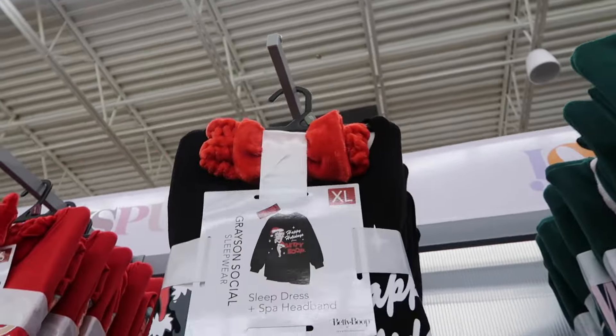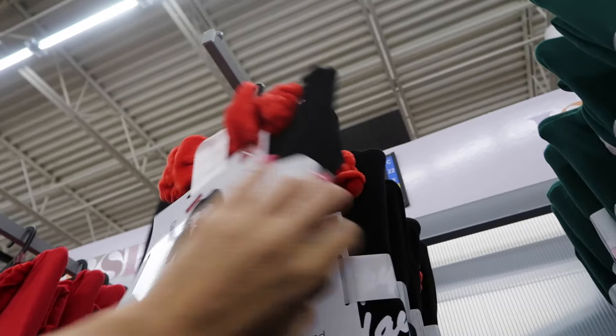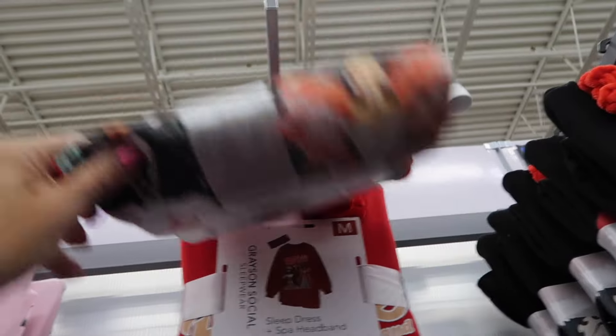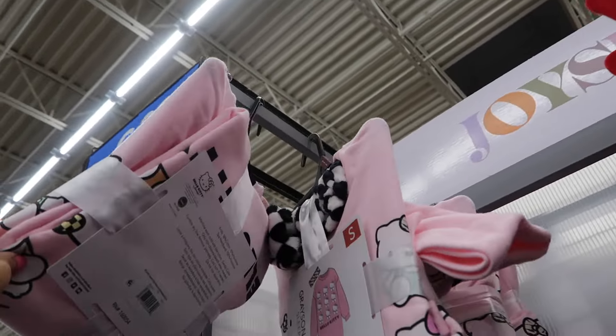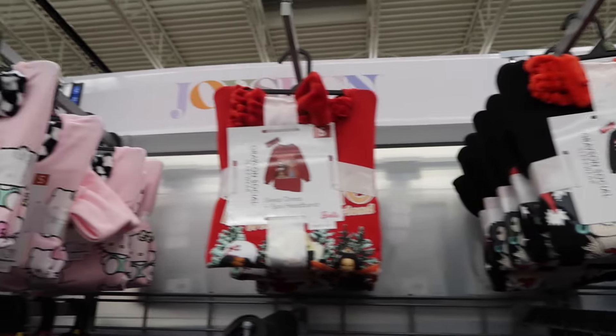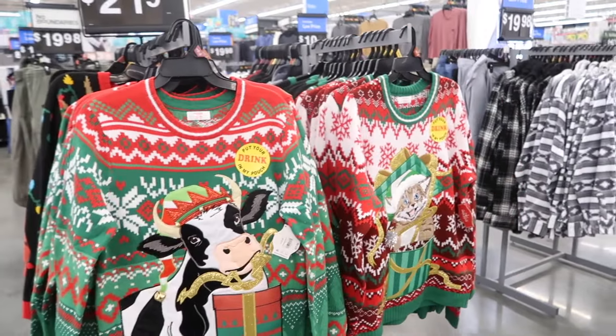They have Smiley World in the green with the pink. How cute is the Betty Boop with the Santa hat — I need this one. There's a Barbie Christmas, and then also the Hello Kitty. And these sets are $12.98.